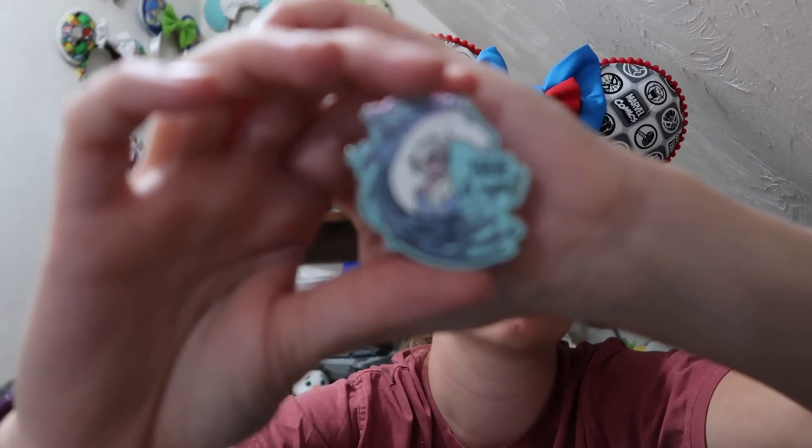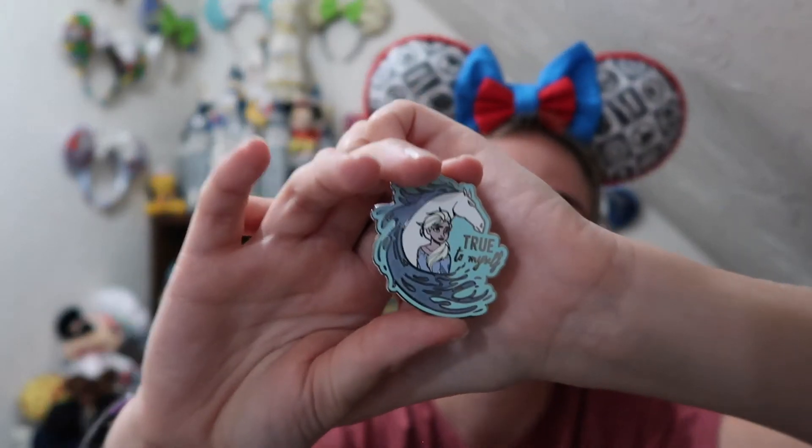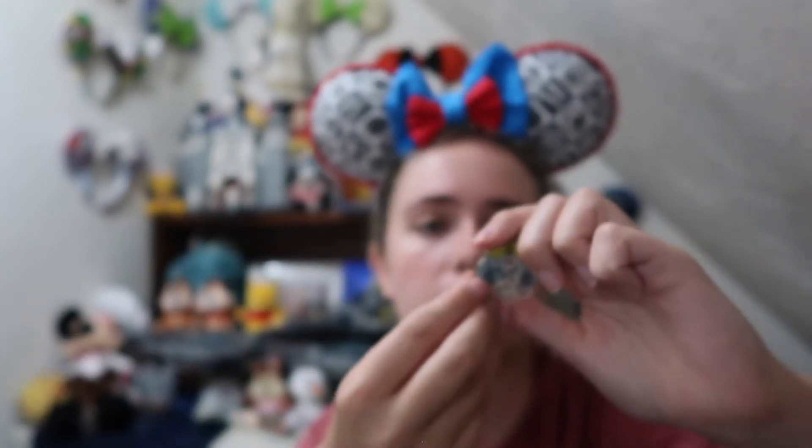The next pin is another Frozen collection pin — it's an Elsa pin with Nokk, the horse from Frozen 2. I never know how to pronounce the horse's name! It's a limited release pin with an awesome glitter element — you can see the glitter in the horse's mane. It says 'True to myself.' The next pin is also a Frozen pin — Olaf with the saying 'All my best friends are flakes' because they're all snowflakes. It's an open edition pin with gem elements in the snowflakes — very cool to add to my Frozen collection.